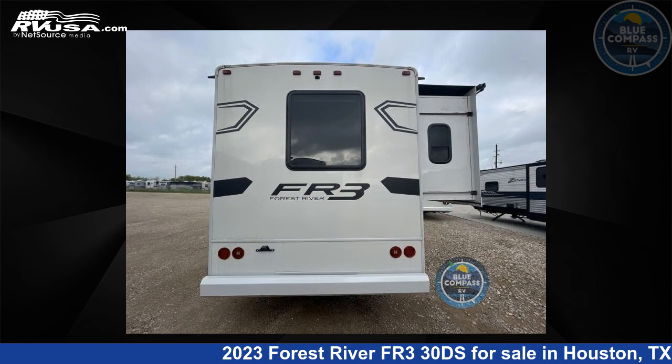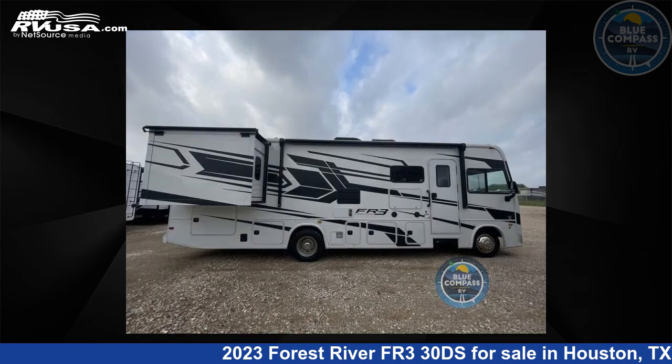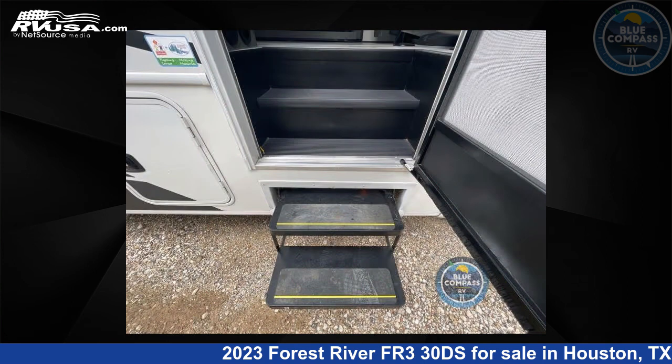This 2023 Forest River FR330DS is built on a Ford F53 chassis. For more information and pricing on this unit, and to see all units available for sale by Blue Compass RV, Houston, Texas, visit RVUSA.com.